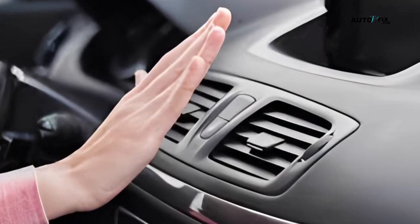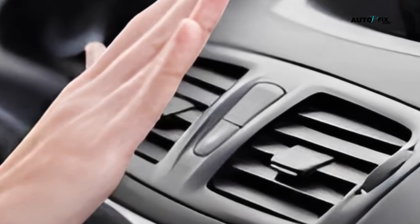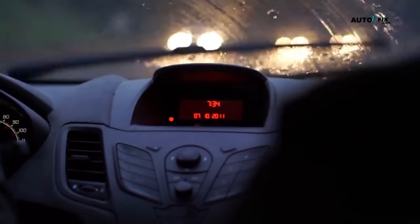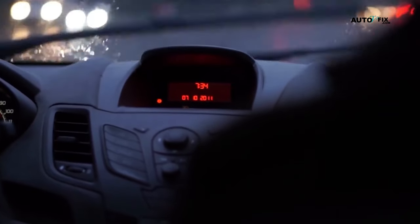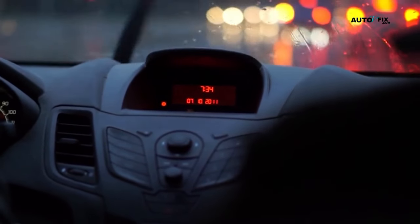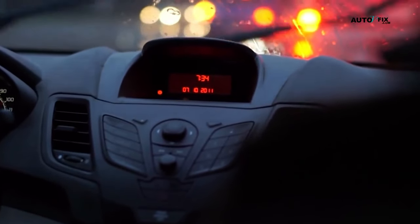Now, you might be thinking: okay, so my car's heater is blowing cold air — it's not a big deal, right? Wrong. This is a serious problem, especially if you live in a colder climate. Not only is it uncomfortable to be driving around in a car that feels like a freezer, but it can also be dangerous if your windows are fogging up and you can't see properly. So it's definitely something you want to get fixed as soon as possible. In the next section, we'll go over some simple fixes you can try to get your car heater blowing warm air again.